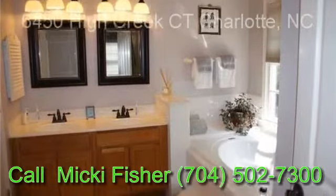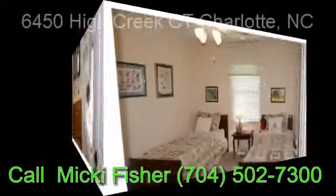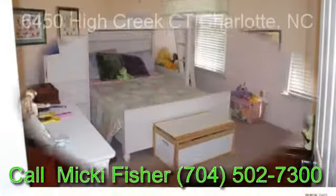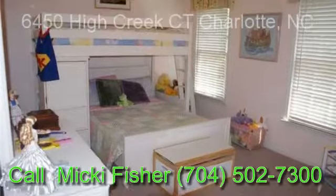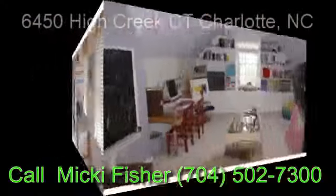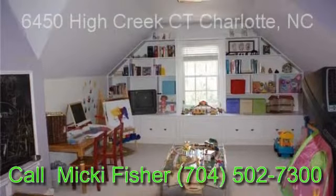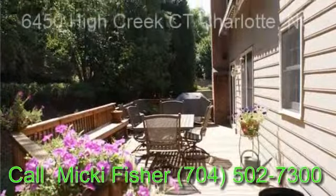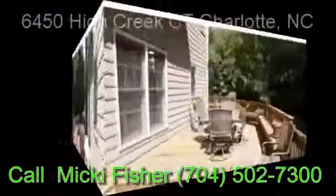Double vanities, garden tub, and separate shower. Four bedrooms, or three bedrooms with bonus room. Entertain on the wonderful wraparound deck with built-in seating and auto electric awning, overlooking a private wooded backyard. Community swimming pool, tennis courts, walking trails, and clubhouse.